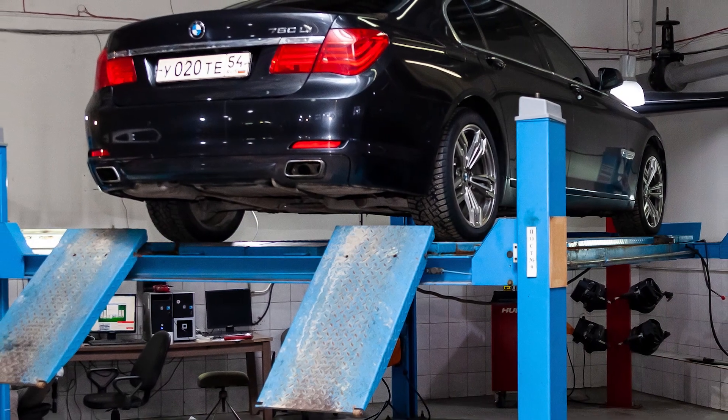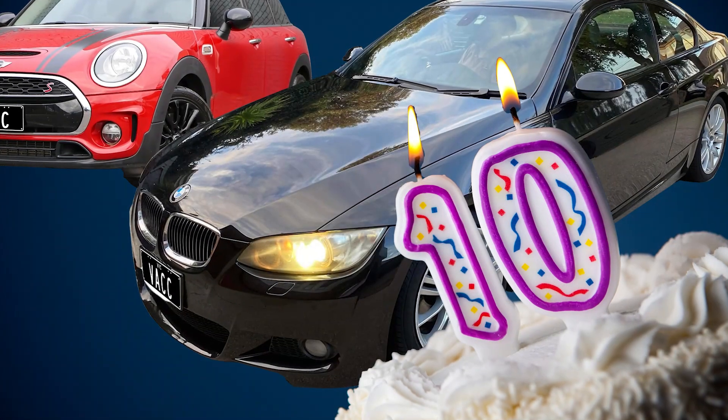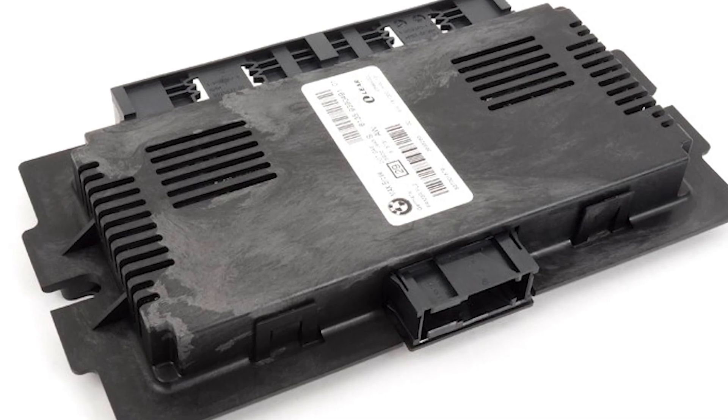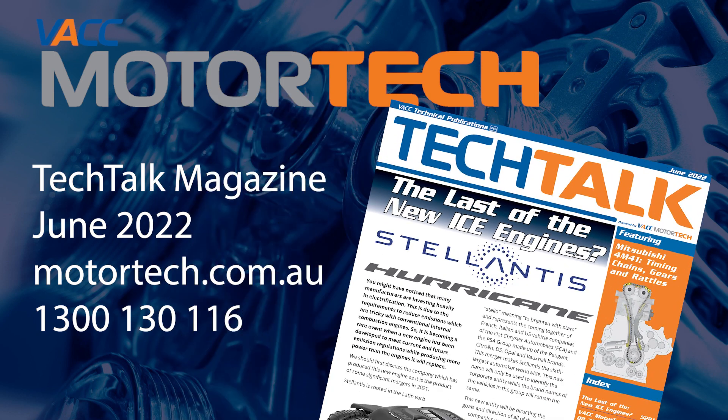As part of a preventative maintenance routine, some businesses recommend having these units removed and inspected at around the 10-year mark to avoid future inconvenience. For more information on footwell modules in BMW and Mini vehicles, see the June 2022 issue of the ACC Tech Talk, log on to ACC Motor Tech, or call the ACC Tech Advisory Service.